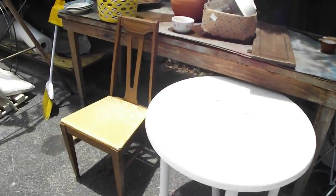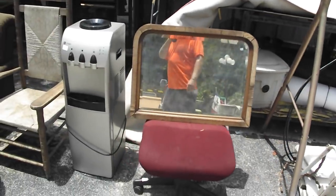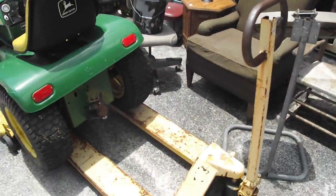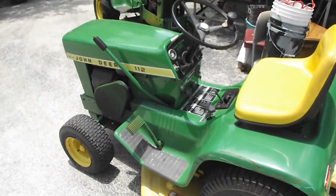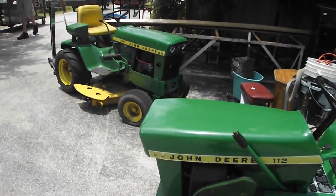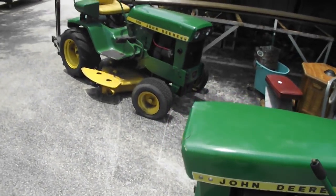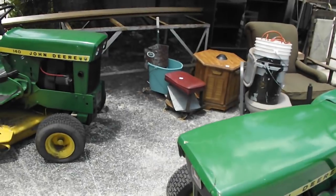A little roll-around cart, some dishes, a swing that needs to be put together. There's a rod, a water cooler. Here's a couple of John Deere tractors — you got a 112 and a 140. The John Deeres will be sold a week from Tuesday, but we will have them out here for your preview. You can check them out.